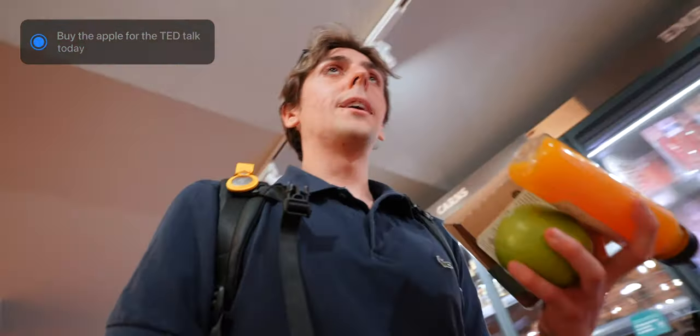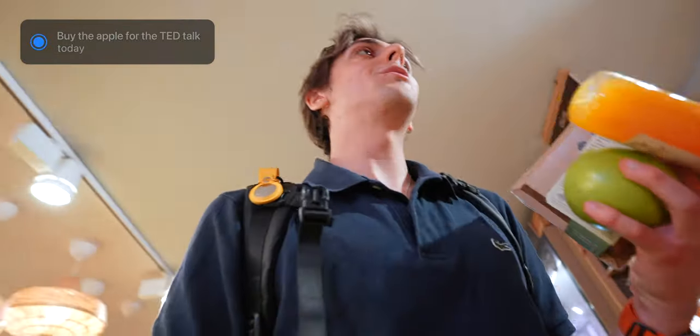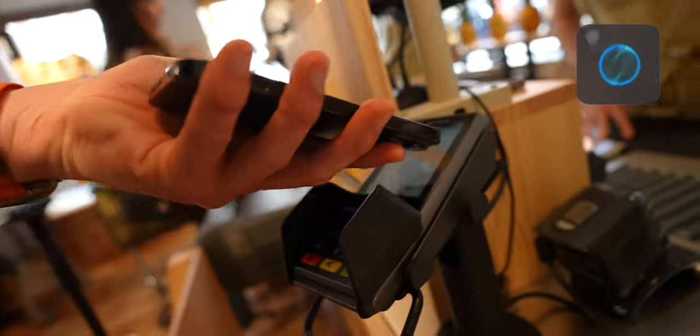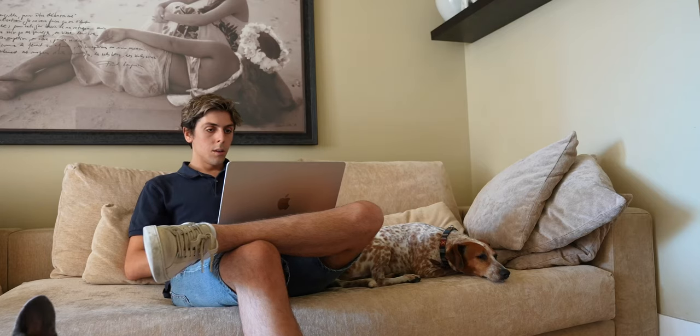I actually start the TED talk by saying, 'Does anybody know what this is? It's an apple. And what if I told you that this changed my life forever?' So yeah, I needed an apple. My actual TED rehearsal is in like three hours, but I'm going to do one quick rehearsal here in the moment.